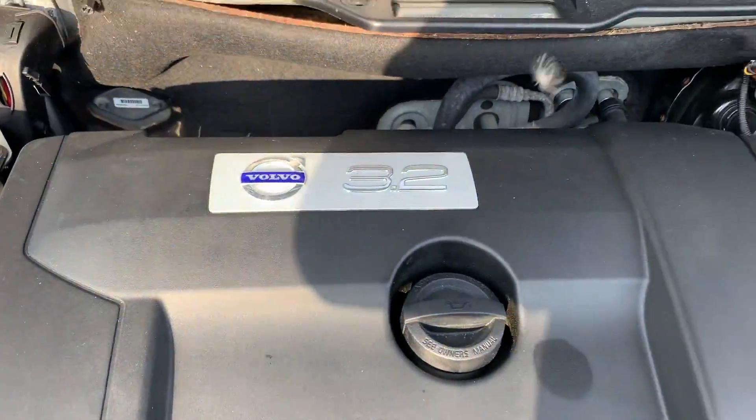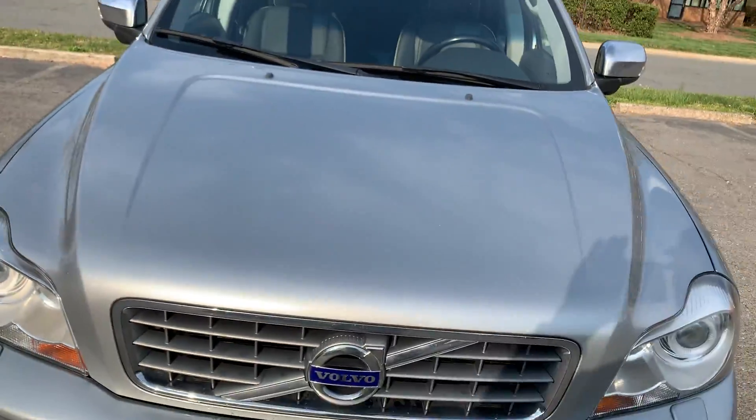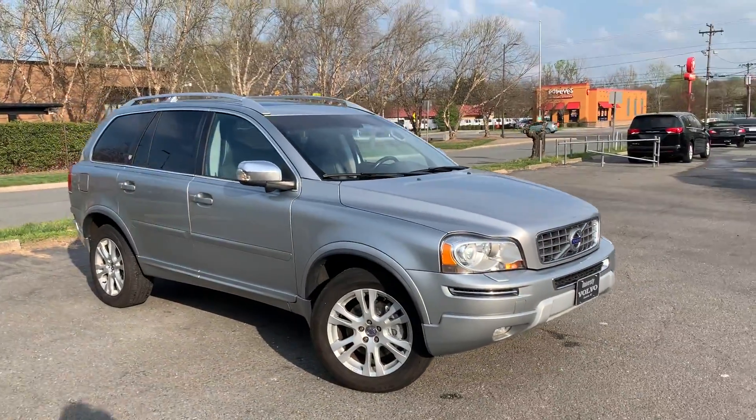Lots of power coming from this 3.2-liter six-cylinder engine. Everything's intact as it should be — no rust, dirt, debris, or erosion to be found. An amazing color combination. Like I said, this is just a well-cared-for XC90; it's really hard to find them like this.